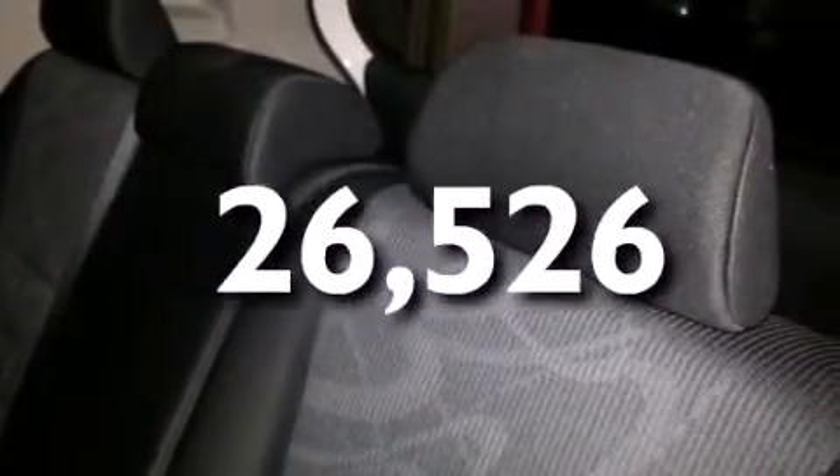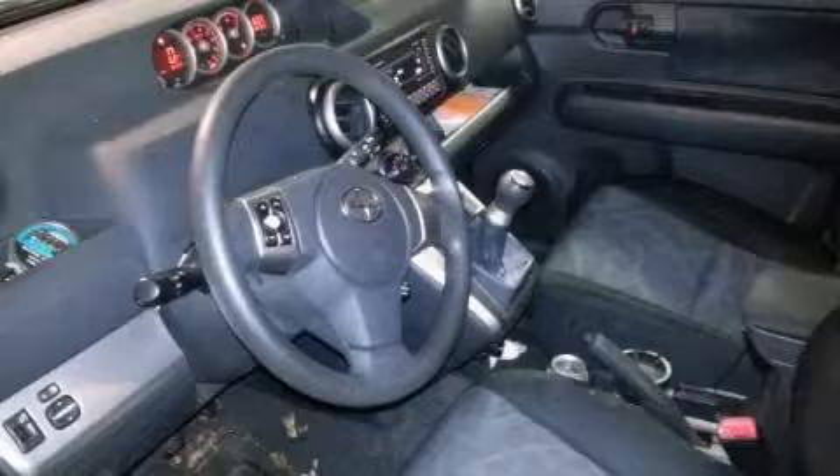This vehicle has fewer than 27,000 miles on the odometer. This vehicle is sure to sell fast — call and arrange your test drive today.